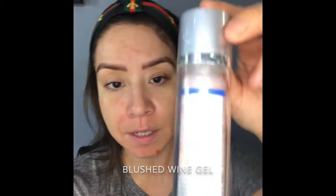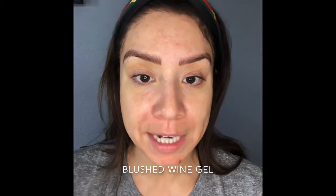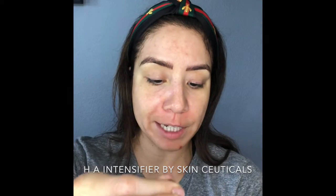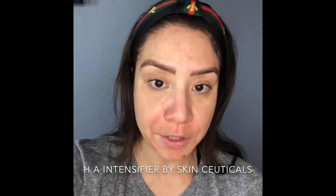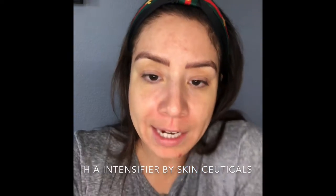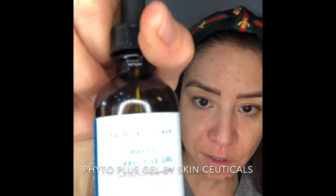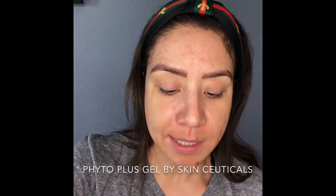I have the Blush Wine Gel again from Rhonda Allison — just put a couple of small pea-sized pumps in there, and that'll help with antioxidants to protect the skin from the sun. Then I have the SkinCeuticals HA Intensifier — that's pure hyaluronic acid, good for stimulating collagen rejuvenation and hydrating; it's more of a gel. Then Phyto Corrective Gel is also lightening and very soothing. I sell this phyto plus — it's that green serum — so I'm just going to add about three drops of that. Look at that pretty concoction.